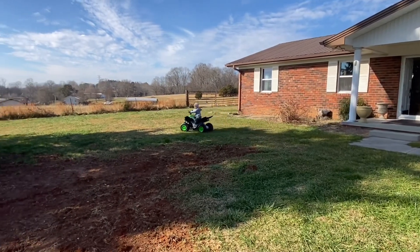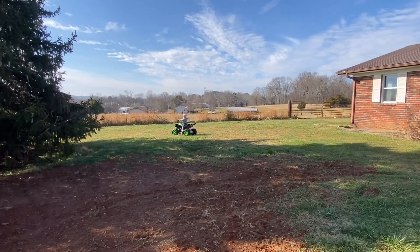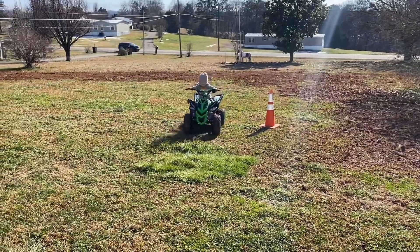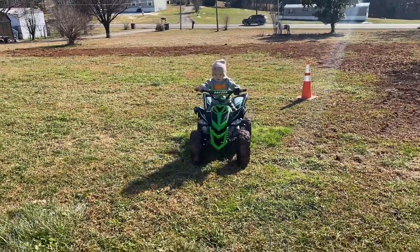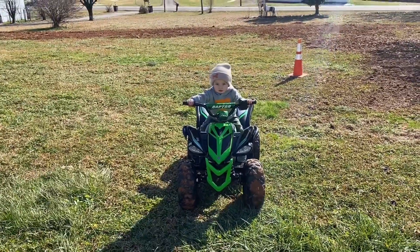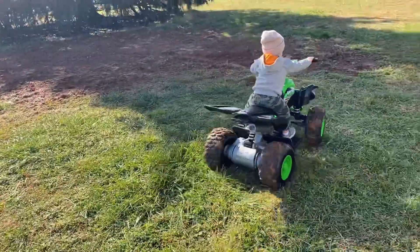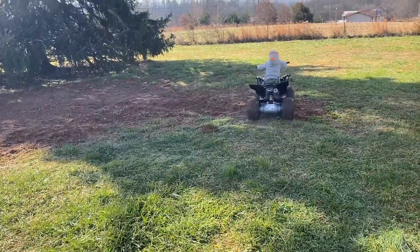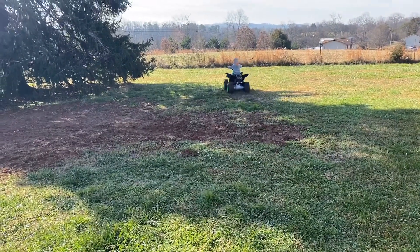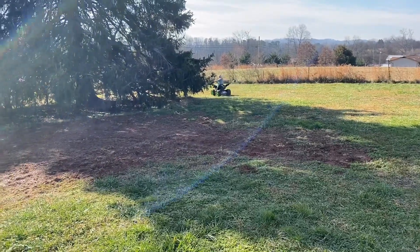Right now we're going to have a little fun, and then we'll be back at you here shortly. I can't get him off of it, so he is having a blast. Go around again. Oh my God, guys, at two years old you tell him to go around a tree and he goes around a tree. This kid is amazing.